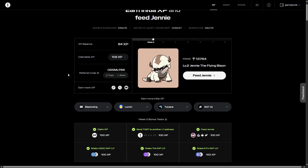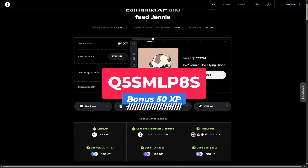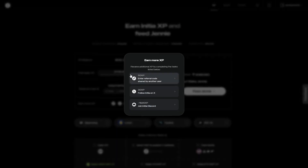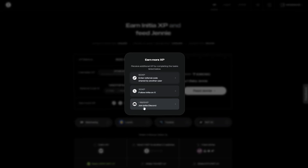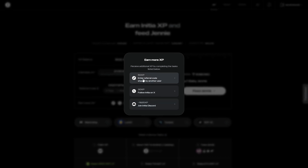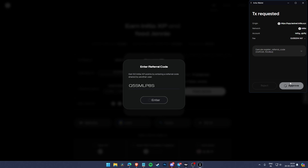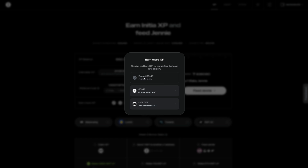The first way is the referral code. Here is my referral code you can see on screen — I will put it in the video description as well. Click on 'Earn More XP' and you will get a popup with three options. You can earn 50 XP by entering a referral code shared by another user. Enter the code from the video description, click enter, approve the transaction, and you will get 50 XP for free.